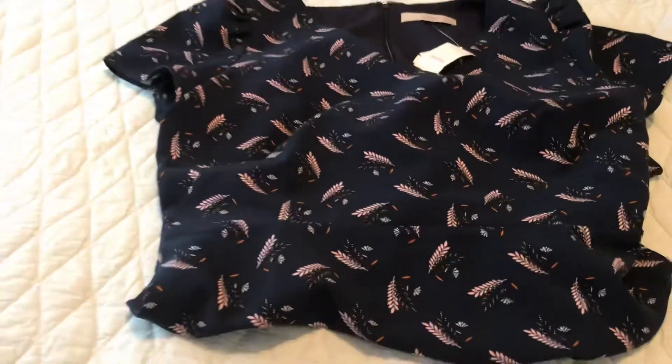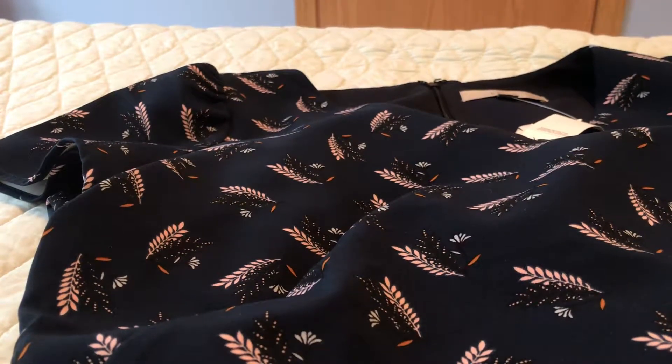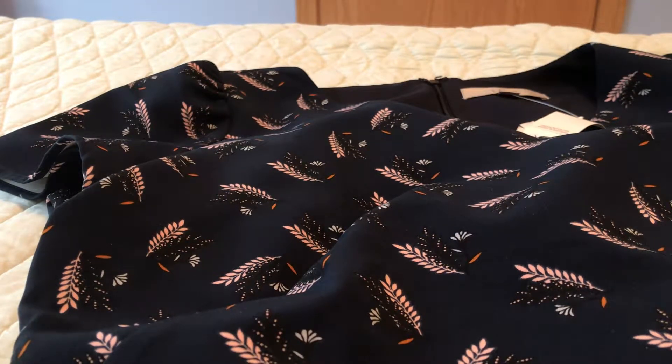This is a dress — I've got it folded up to show it better on video. It's from Loft; they were having a clearance sale. It's a knee-length dress with navy blue and cute little leaf or feather-like details. It was originally $89.50, marked down to $19.99, and then 60% off that sale price, so it ended up being $7.95 — or $8.55 with tax. That's more than 90% off. I love dresses, they're easy, and I just liked it.